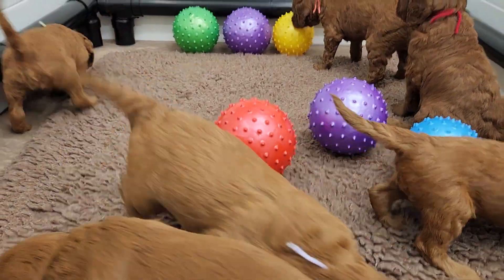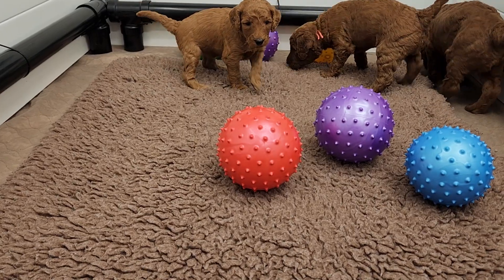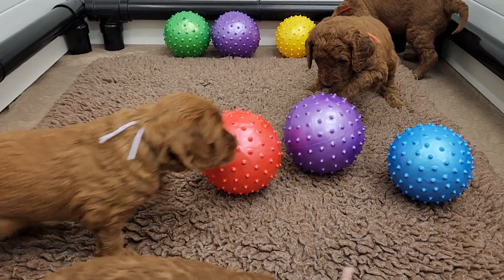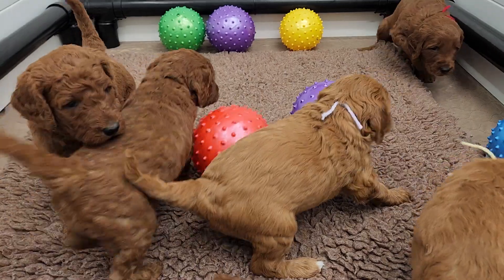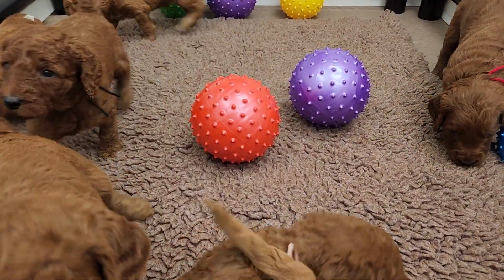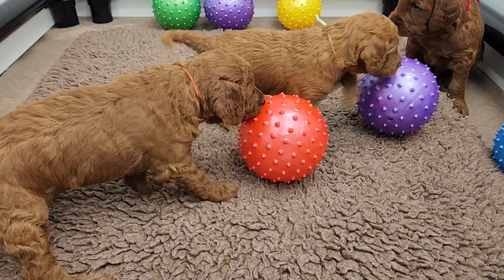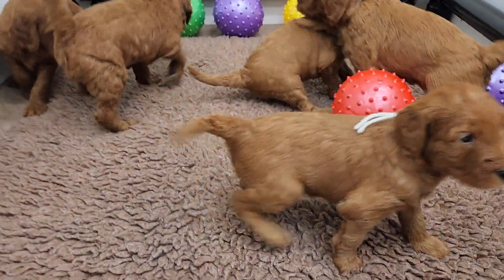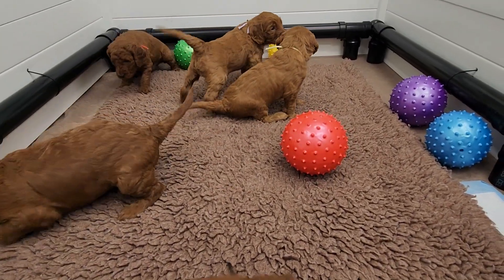Hi guys, here we are with Rosie's litter today. I've added the textured balls to their whelping pen. Today will be their last video in the whelping pen — we will be moving them and taking the whelping pen away. These guys will stay in here just because I really am appreciating having a spare area in between Molly's litter.